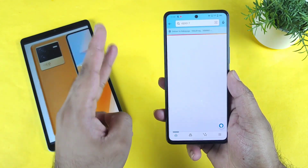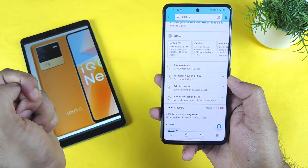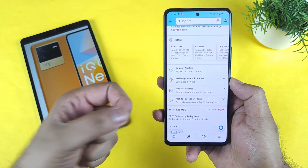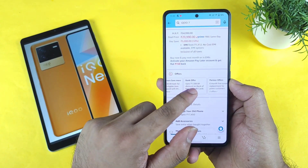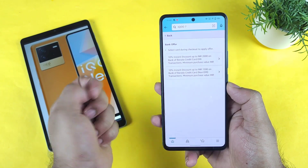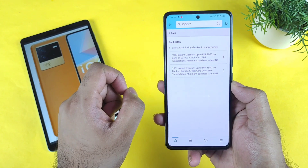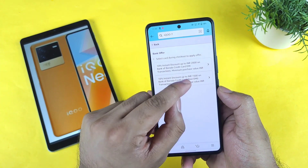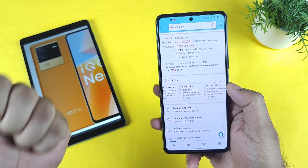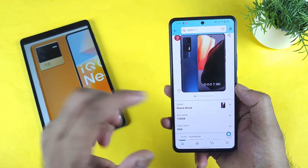There is a 3,000 rupees instant coupon discount available. As you can see friends, you can actually buy this iQoo 7 device for about 26,990 without any bank offer. If you add a bank offer — for example, Bank of Baroda — you can get an additional 2,000 rupees discount using EMI transactions, or 1,500 rupees discount on non-EMI transactions. Overall, 4,500 rupees discount will be applicable on this iQoo 7 device.